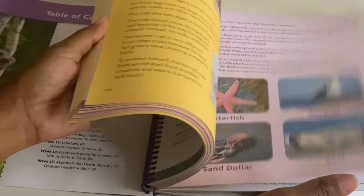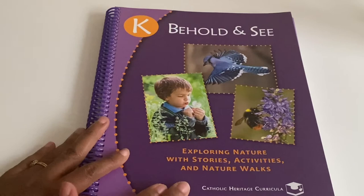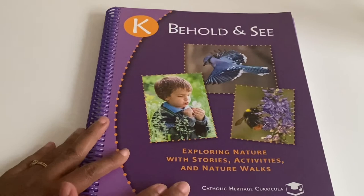That's what this curriculum looks like. If you've used this, please let me know what you thought and how your children liked it. If you've used any of the other Behold and See series or anything else from Catholic Heritage Curricula, please let me know. Thank you so much for watching — see you later, God bless you, bye!